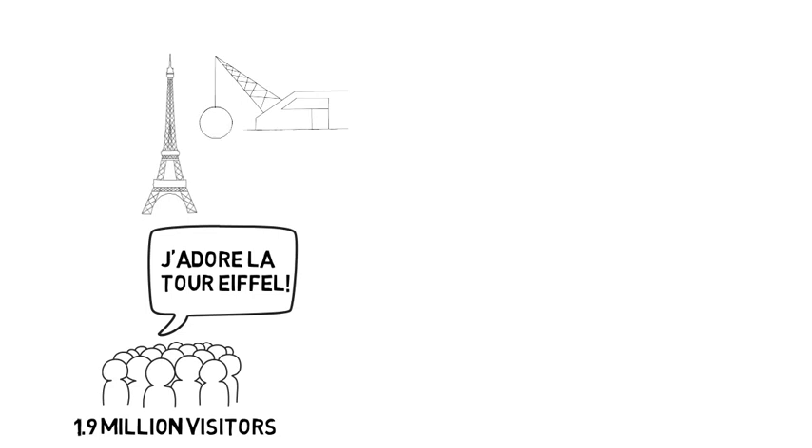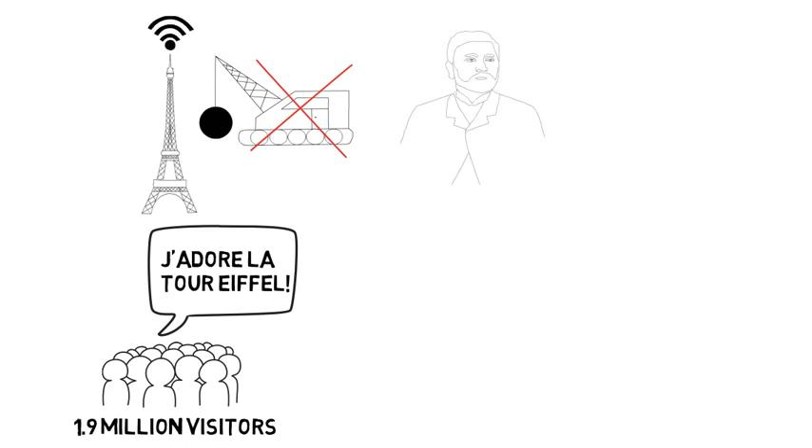Once the World's Fair was over, it was anticipated that the tower would be taken down after the 20-year lease on the land expired. The tower was spared due to Eiffel's argument for its importance as a radio antenna and its value for scientific experiments.